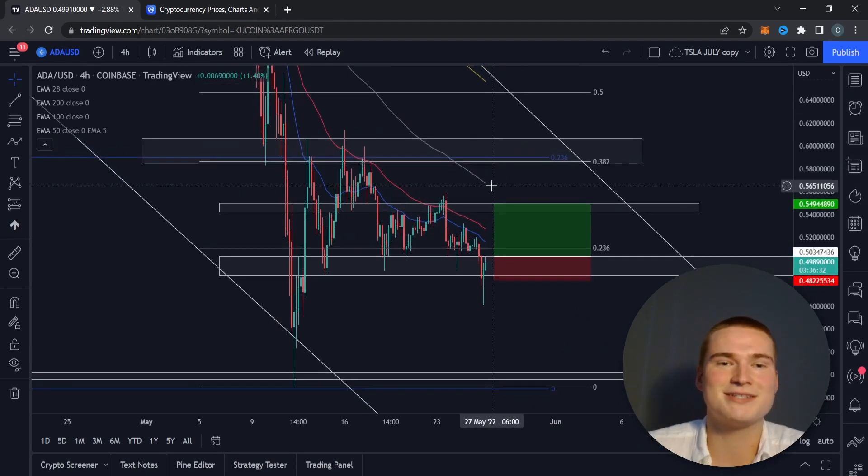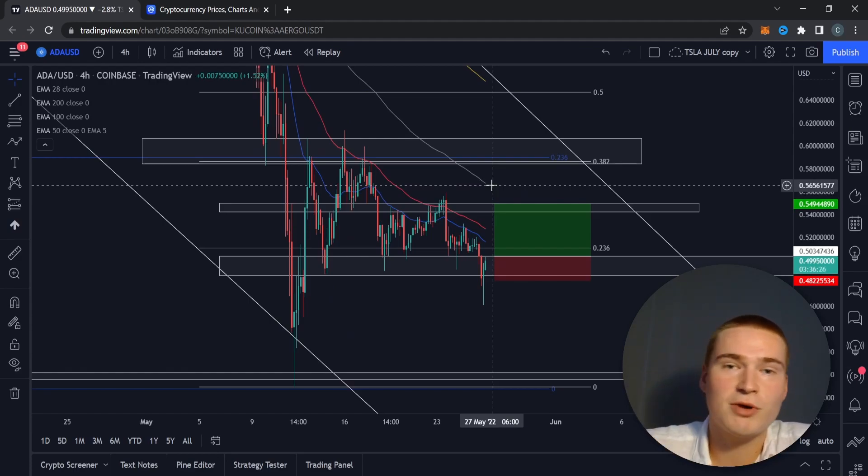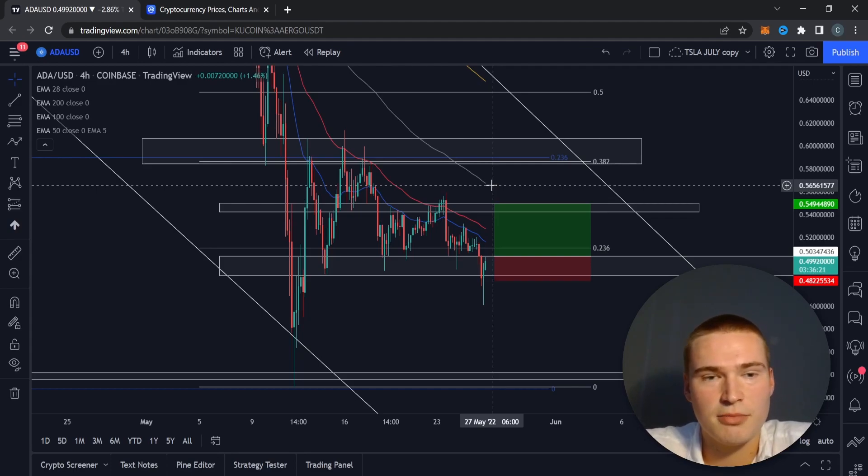These are long trades with around a 2.2 risk-reward. More setups will be coming out later tonight. If you don't understand the setup, please don't trade it. Pick the pair you have the most conviction in. If you have any questions, let me know in the comments. Thanks for watching - see you in the next video!